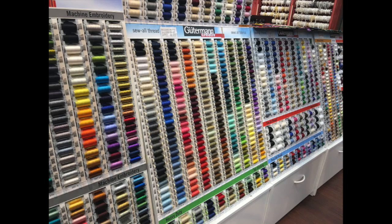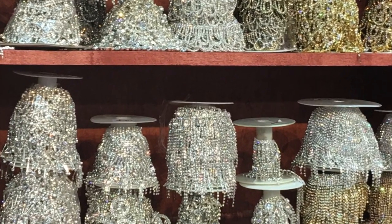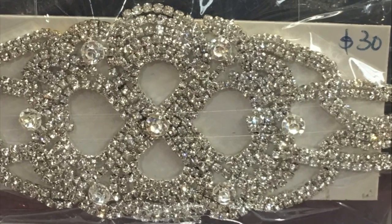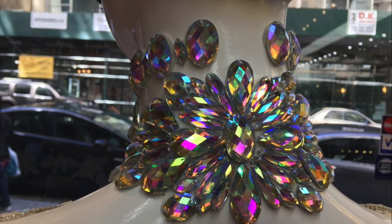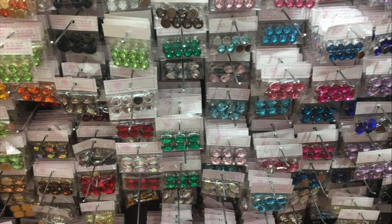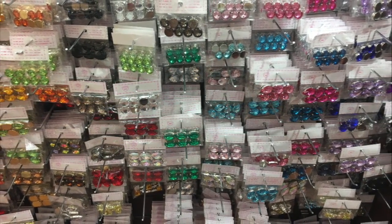There's even thread, which is pretty exciting. But oh, it was the acrylics and the blingy bits that really got me going. I spent quite a while in this store oohing and aahing, marveling at the selection, and especially at these acrylic components.